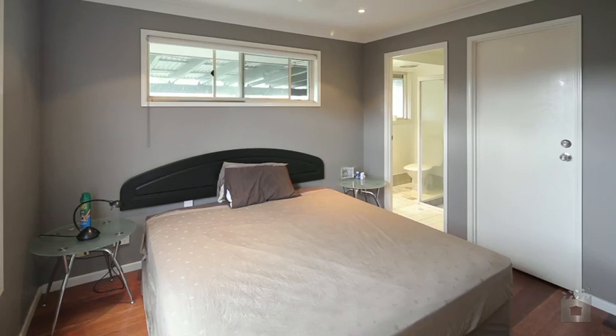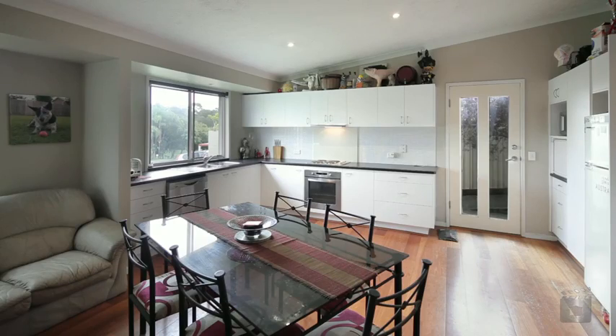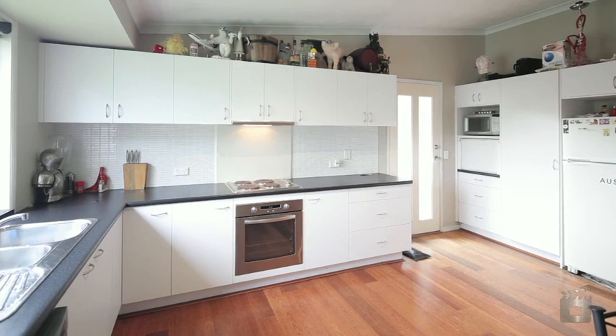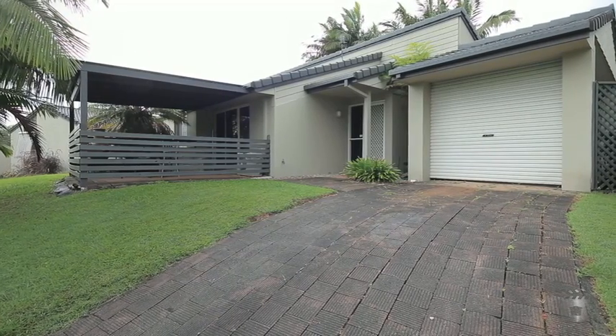this home boasts three bedrooms all with built-ins, two bathrooms including ensuite to main and spa bath, open plan living extending to one of two covered outdoor areas, gourmet kitchen with stainless appliances, air conditioning and fans throughout and single lock-up car accommodation.